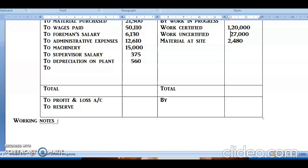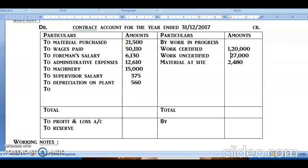Now for the credit side total: work certified 1,20,000 + work uncertified 27,000 + material at site 2,480 = 1,49,480. The debit side total is: 21,500 + 50,110 + 6,130 + 12,610 + 15,000 + 375 + 560 = 1,06,285 approximately, giving a debit side total of 1,06,285.